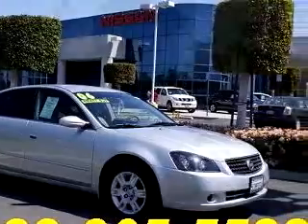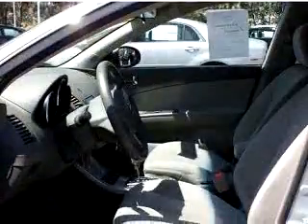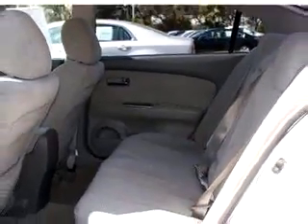Check out the Silver 06 Nissan Altima 2.5 S, equipped with a 4-cylinder engine and an automatic transmission with only 12,498 miles.